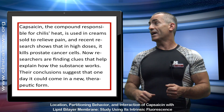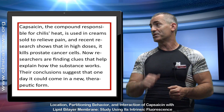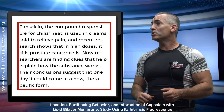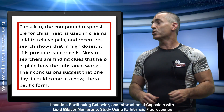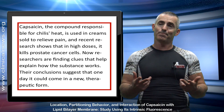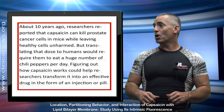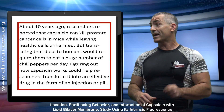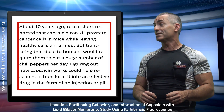Recent research shows that in high doses, it kills prostate cancer cells. Now researchers will find the clues that help explain how the substance works. Their conclusion suggests that one day it could come in a new therapeutic form. About 10 years ago, researchers reported that capsaicin can kill prostate cancer cells in mice while leaving healthy cells unharmed.